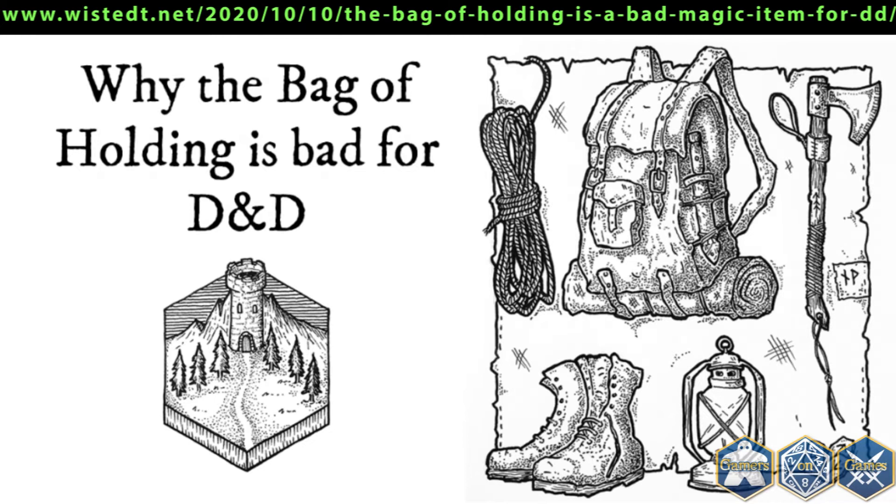What purpose does the Bag of Holding serve? In short, the Bag of Holding lets player characters carry much more items than they would normally be able to. This is of course extremely useful for a bunch of semi-medieval adventurers in a fantasy world. Players are happy because their characters can bring more equipment and salvage more treasure. The Dungeon Master is happy because he doesn't need to bother with rules for tracking encumbrance.